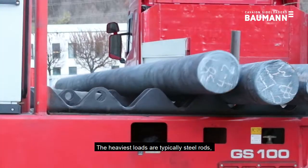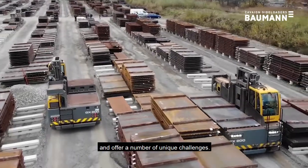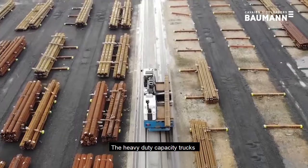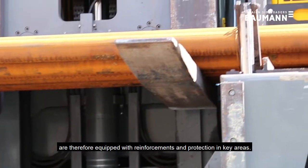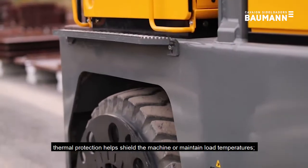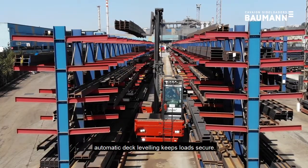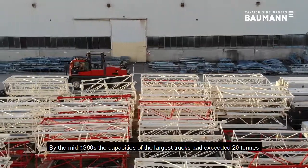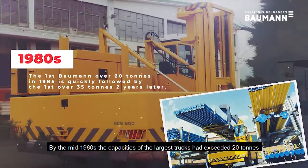The heaviest loads are typically steel rods, profile or plate and offer a number of unique challenges. The heavy-duty capacity trucks are therefore equipped with reinforcements and protection in key areas. Cameras add greater visibility. Thermal protection helps shield the machine or maintain load temperatures. Automatic deck leveling keeps loads secure.